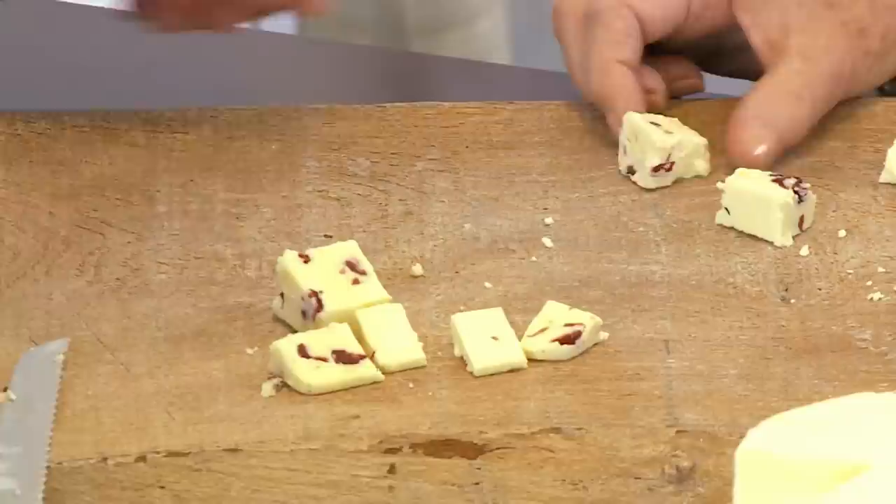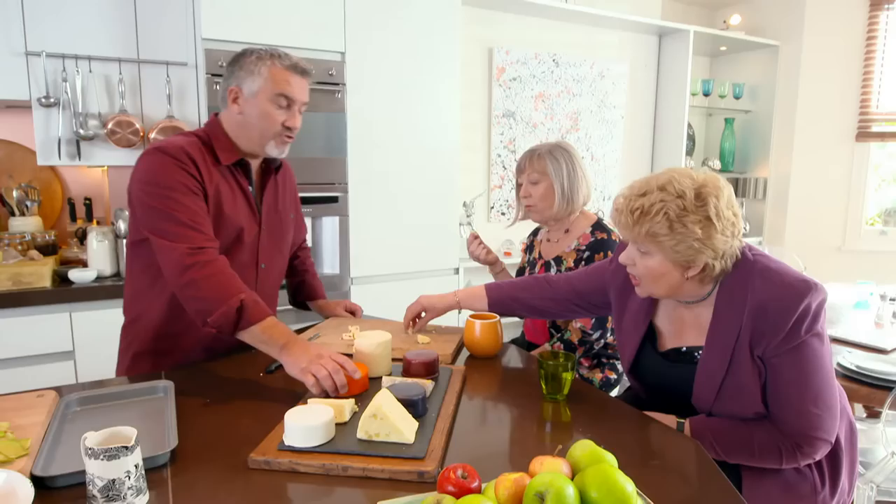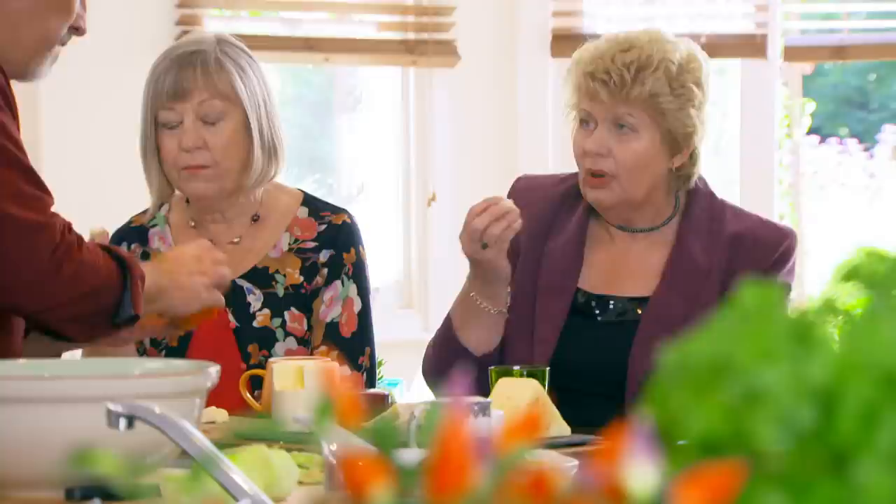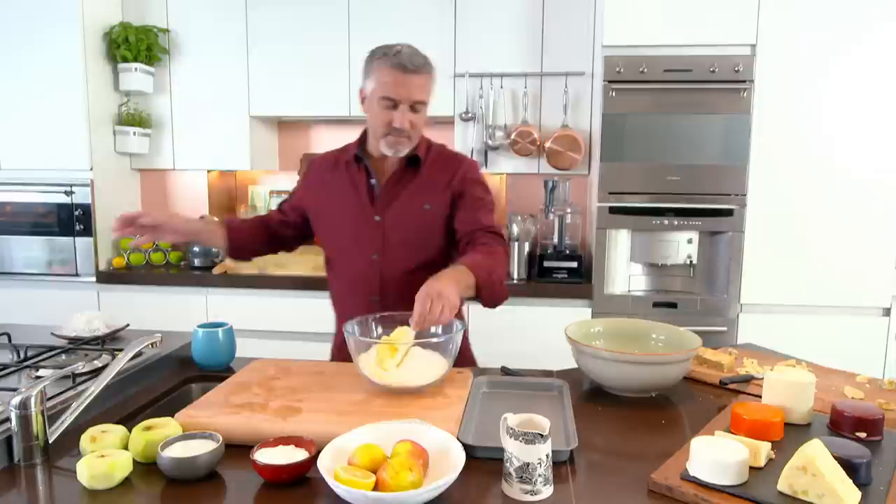Tasting through the Wensleydale range with Liz and Sue — they like the cranberry and also the apricot one. They feel as long as the traditional Wensleydale is kept alongside the new blends, that's fine. I like the original Wensleydale so much that I'm going to use it in my recipe. I'm going to make an apple and Wensleydale pie — these ladies know their Wensleydale, so I'm going to have to make a cracking pie. I've made a sweet shortcrust pastry using butter, flour, sugar, and a pinch of salt.